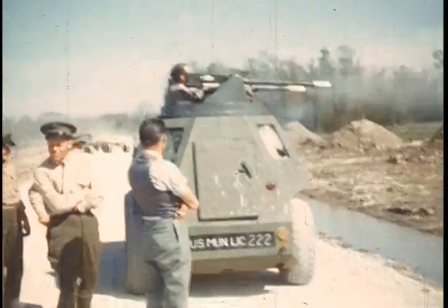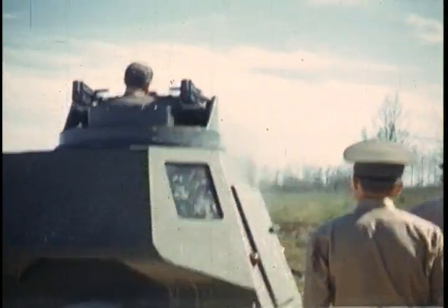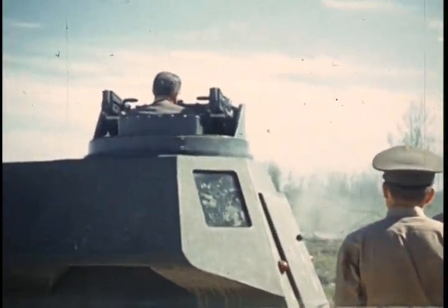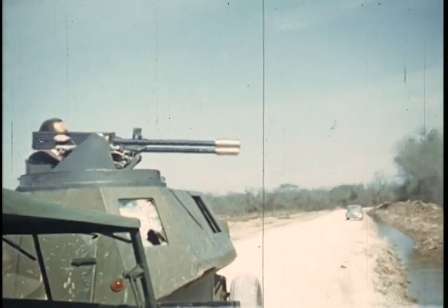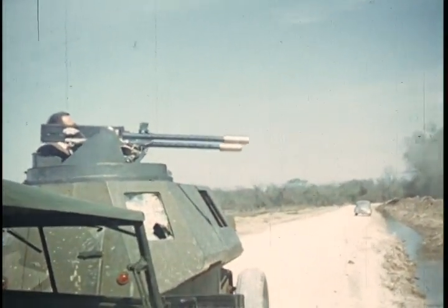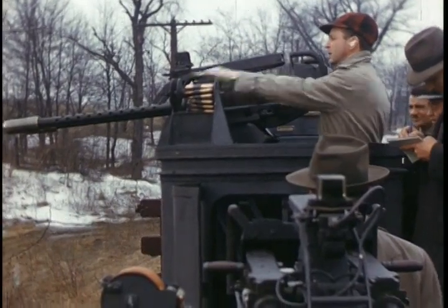The combat car had everything, including his power-operated gun turret, complete bulletproofing and air conditioning for the operator. However, it had one drawback — it was too fast. A hundred miles an hour, the fastest combat car ever built.